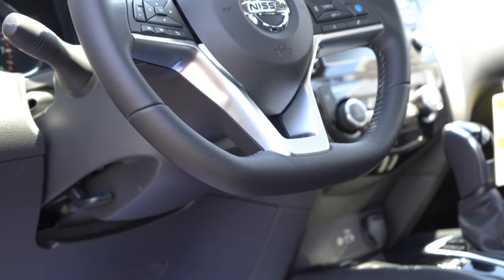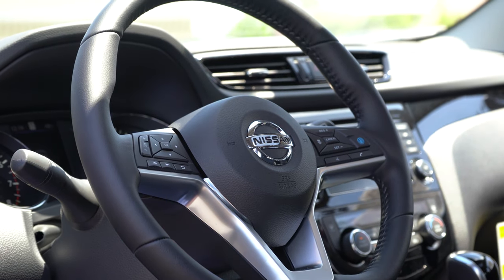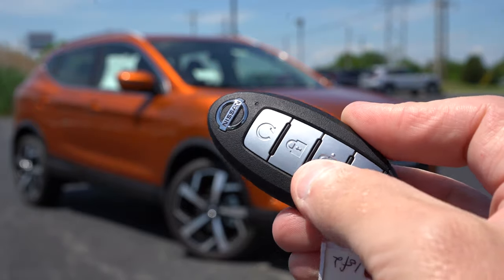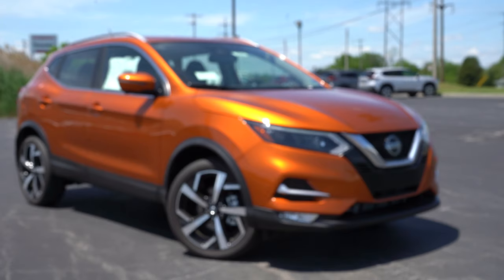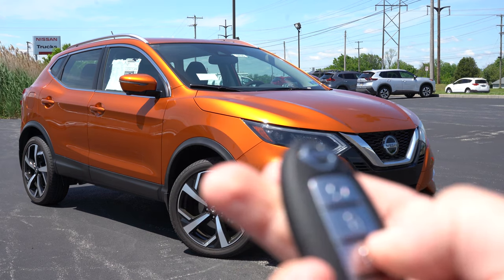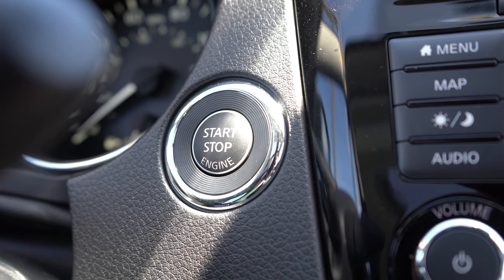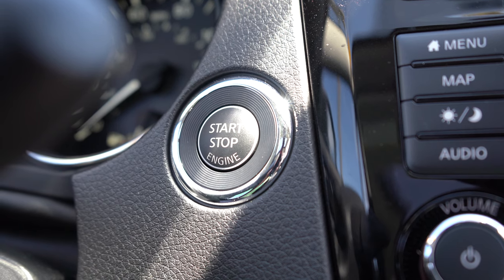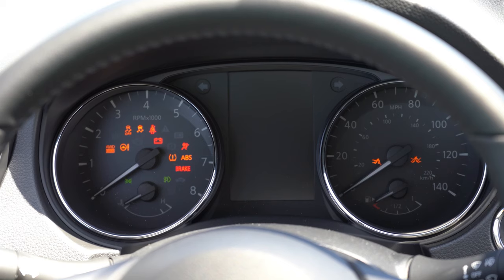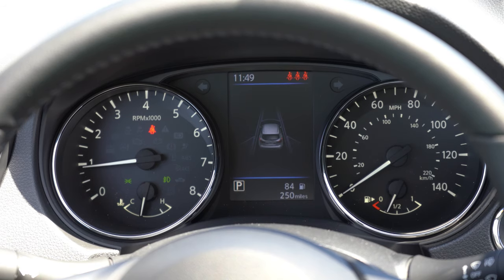The steering wheel is a cool layout — tilt and telescoping, leather-wrapped for the SV and SL, and heated for the SV and SL. Love the flat-bottom steering wheel; it gives it a sportier look for the Rogue Sport. For the startup: all buttons are on one side of the key — lock, unlock, and a circular remote start button, which you get on the SV and SL. Push button start also comes on those two trims. Simply put your foot on the brake and press the engine start button located just to the right of the gauges.